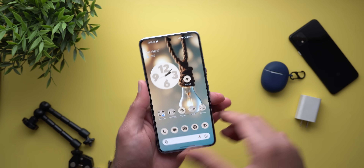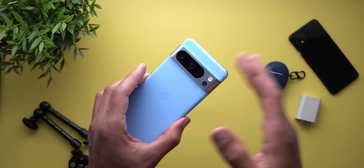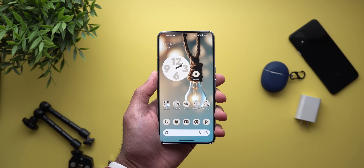Hello everyone and welcome to the channel. Today Google released Android 15 Developer Preview 1 that I have here on my Pixel 8 Pro to show you each and every new change. So without further ado, let's jump in.